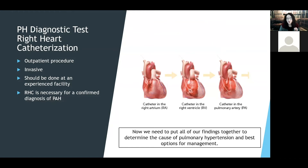We need to put all our findings together to determine the cause of your pulmonary hypertension, because that will determine the best options for management.